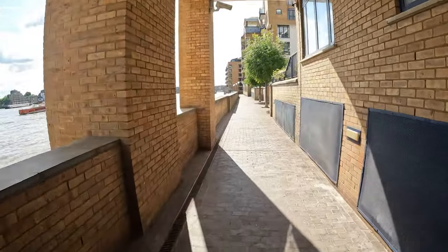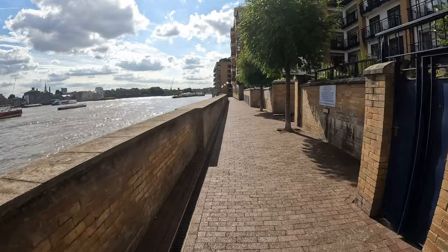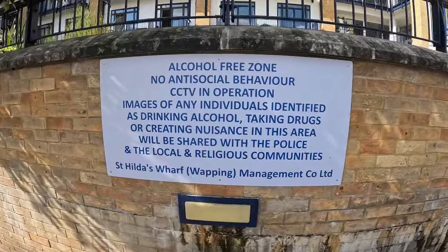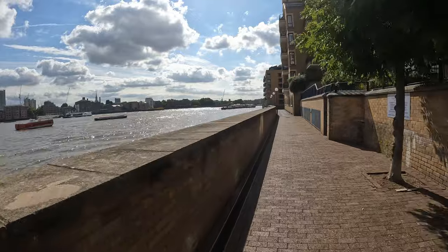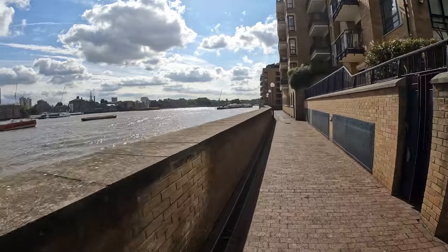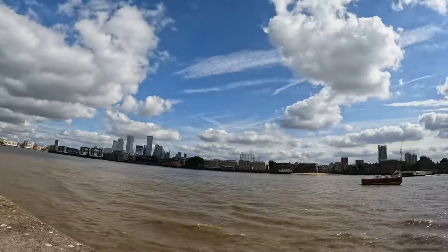Along by the river here should be a bit of a shortcut back towards Wapping Station. The sun's come out now — a little bit too hot for Tweed.